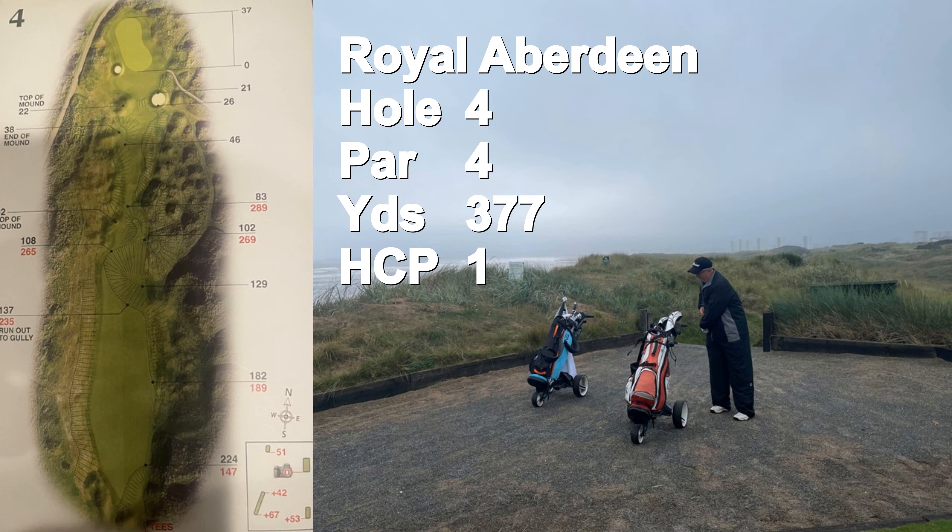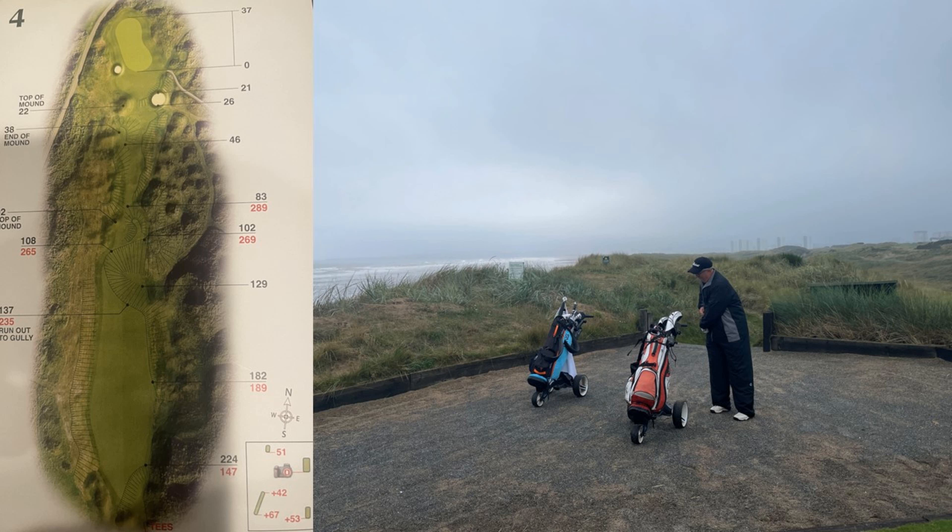The fourth hole is a par four, the number one handicap, despite its mild distance of 377 yards. The elevated tee shot brings the wind into play, making it even more difficult to hit the fairway, which is a must on this hole. Good luck finding a flat lie as you hit into a long, narrow green.